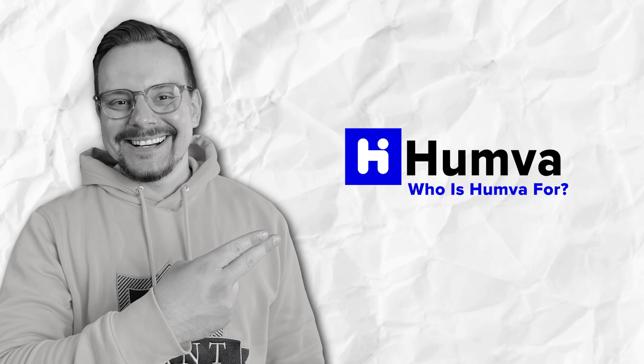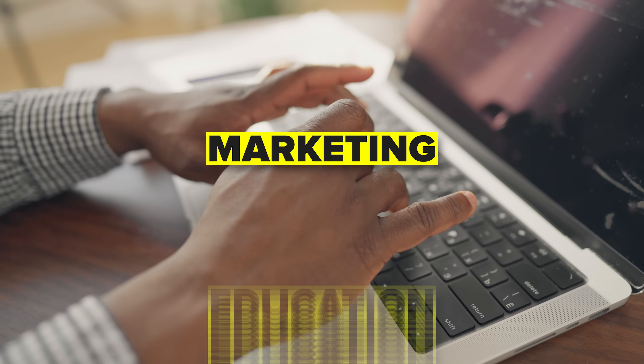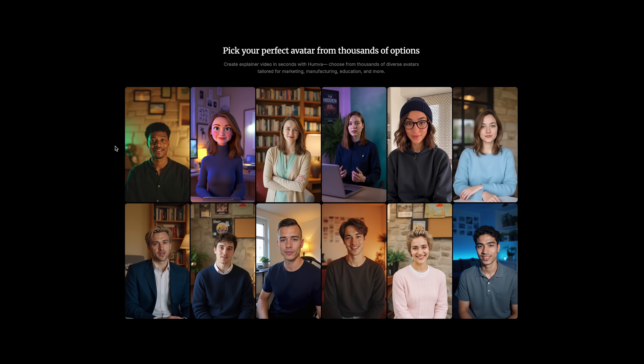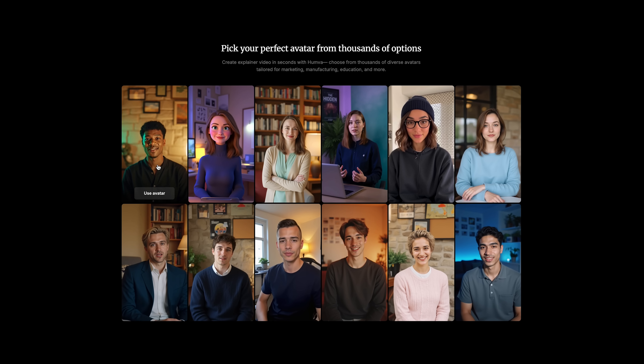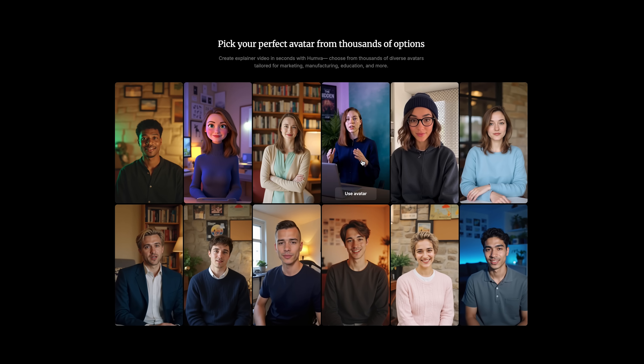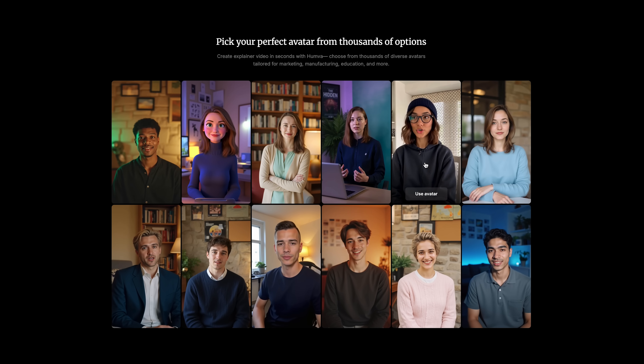Who is Hamba for? If you work in marketing, education, or healthcare, Hamba could be a total game changer. Imagine you're in marketing — you don't have time to book a studio, hire actors, or deal with endless editing. With Hamba you can pop out a polished video in minutes, whether it's a product explainer, a customer testimonial, or even a quick social media ad.